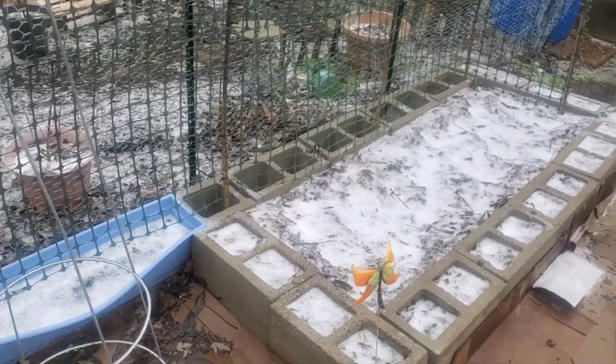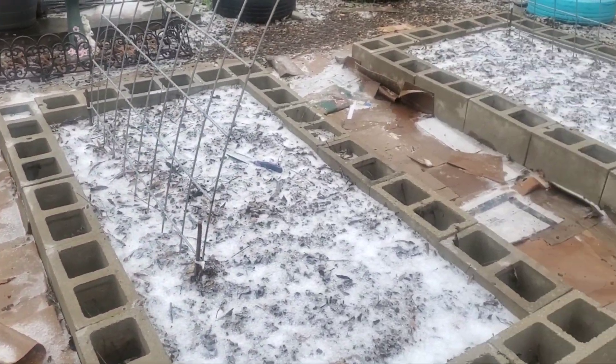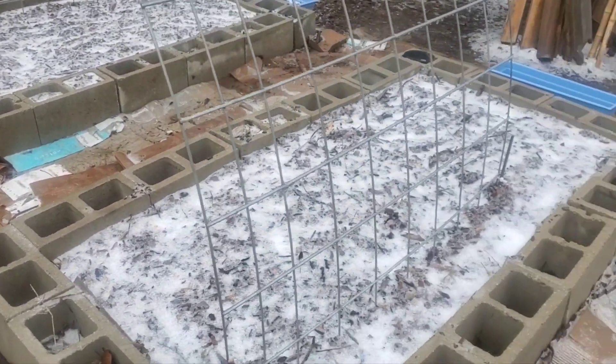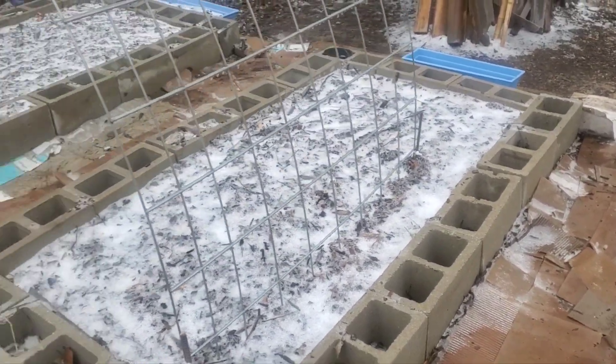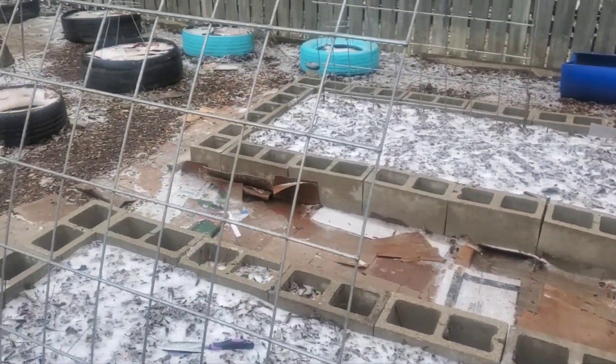As you can see, this ice is just clearly ridiculous. I mean, really. Spring needs to come on.